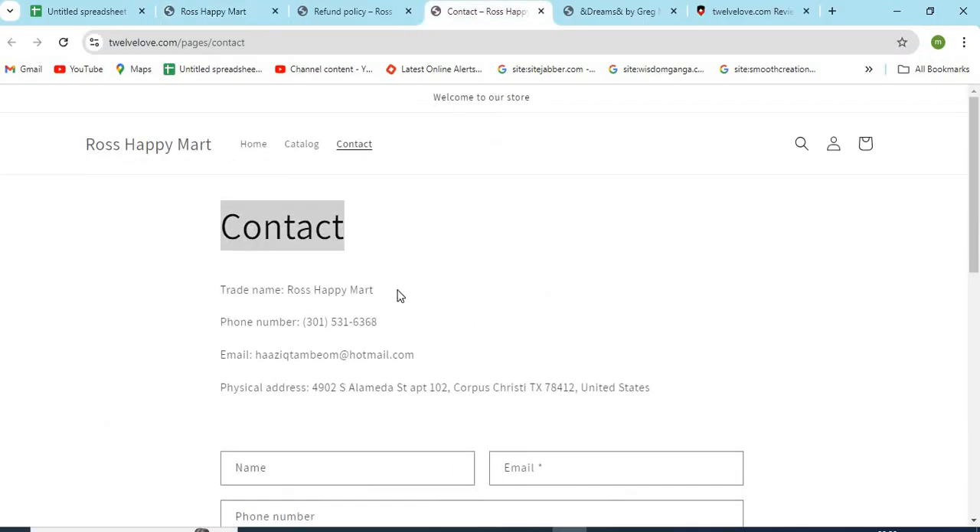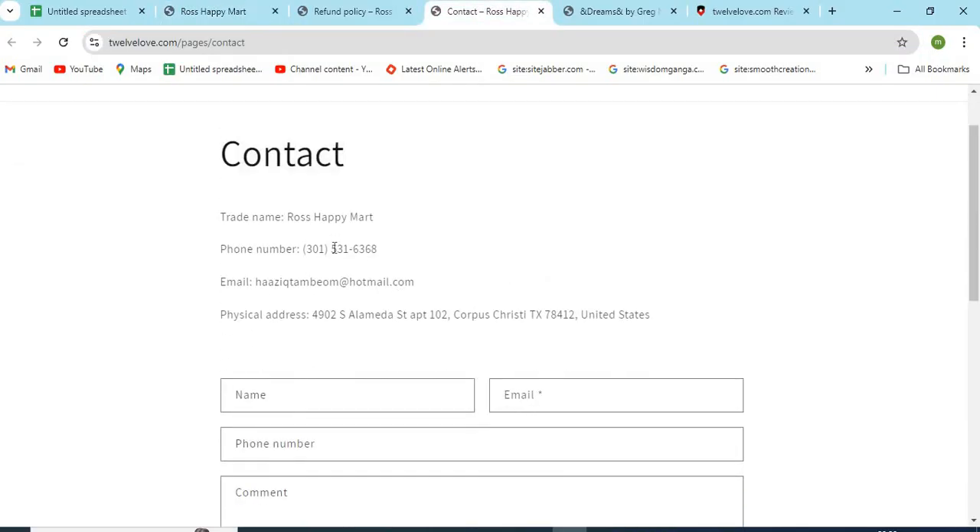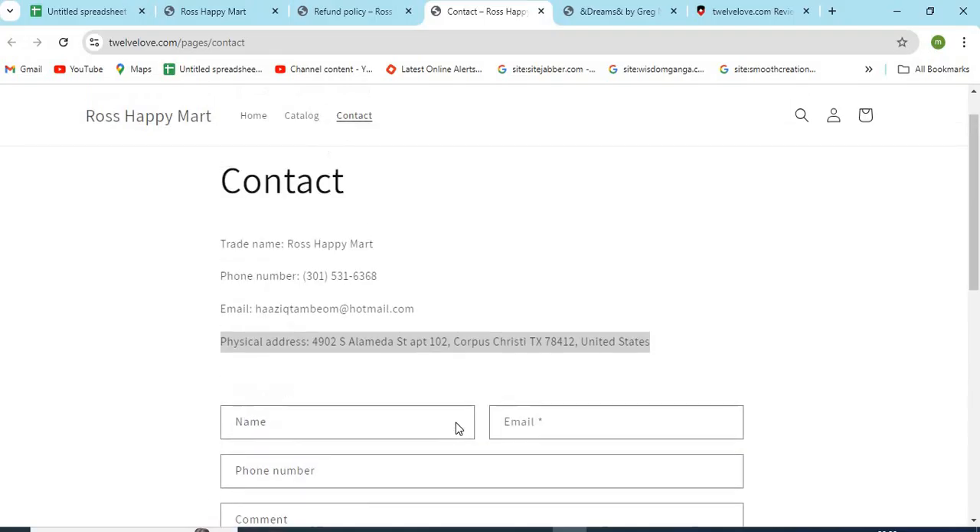3. Check the Contact Us page of the website and make sure to check the email, phone numbers, and full address provided. If the details are missing, that seems a lack of commitment to the customer service.